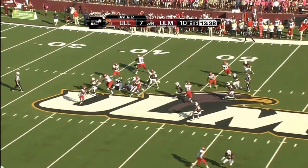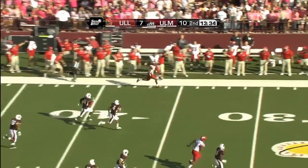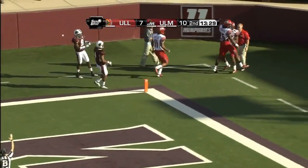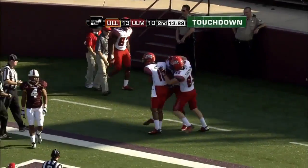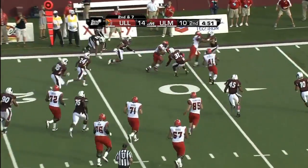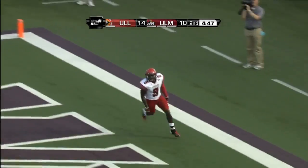Broadway fades back, looks up the field, lobs it out and his pass is caught — he's got all kinds of room, he's to the 30, 20, 15, 10, 5 — gets in, touchdown Jamal Robinson with a little screen pass. Quick pass goes to the left side, this one is caught, first down, and Moore makes a cutback move, gets away from one man, inside the 10, 5 — touchdown.